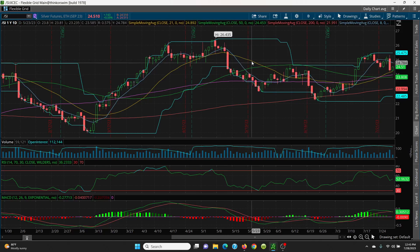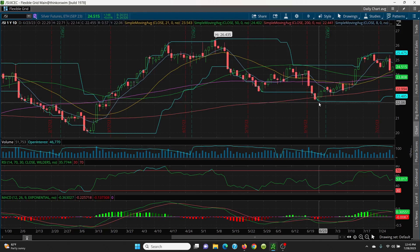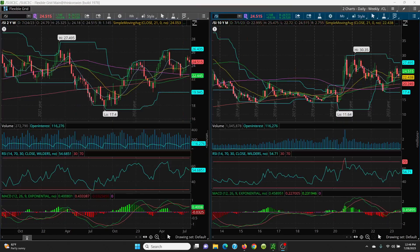On the downside, hold this key 21 SMA at 24.20, then right below that the 100 SMA at 23.97, then 23.80 for the 50-day. You could come down to 22.94, with a retest at 22.48, and your absolute retest at 22.14. Right now it's looking pretty good. On the daily chart, watch two key levels: the 21-day on the downside and the 8 SMA on the upside.